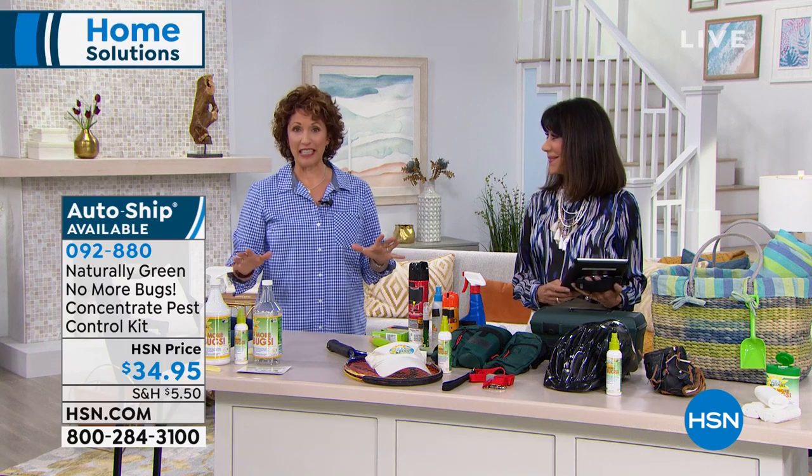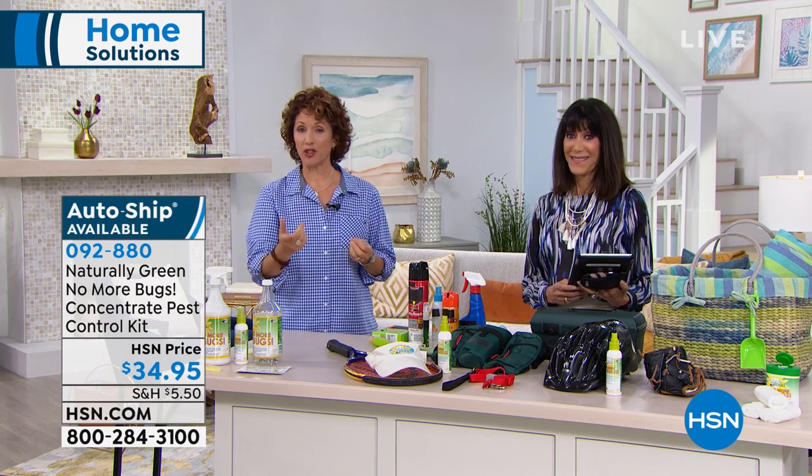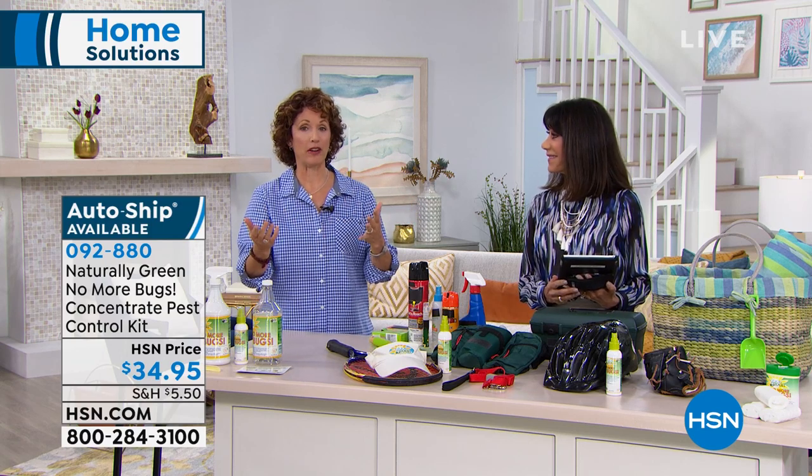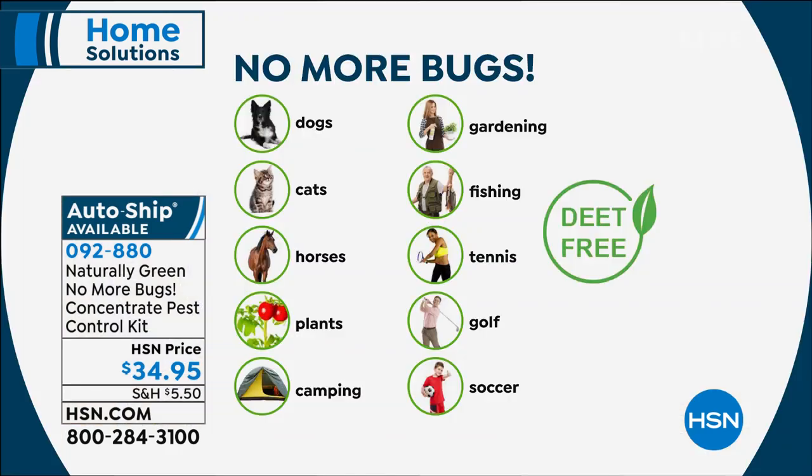This is chemical free — it uses cedar oil. It's USDA biopreferred and biocertified. The Department of Agriculture says you can spray it in your home, outside your home, and on your pets. The tick season is out of control, and the horse community loves this for those flies. Great for gardening, camping, fishing, tennis, golf, soccer, pickleball — all those things when we're sitting on the ground watching kids play or playing ourselves.